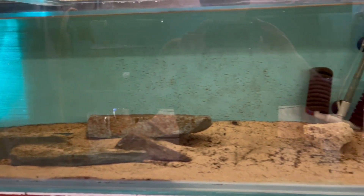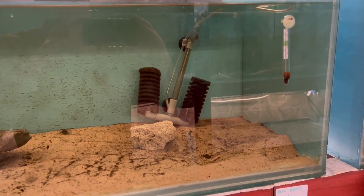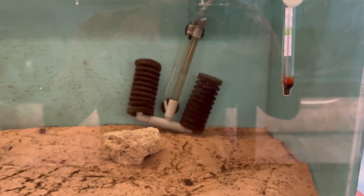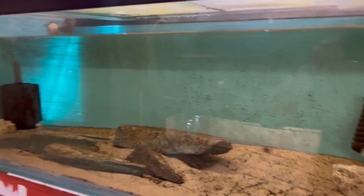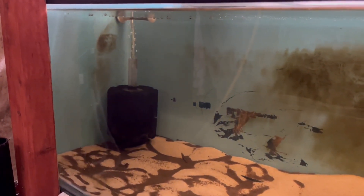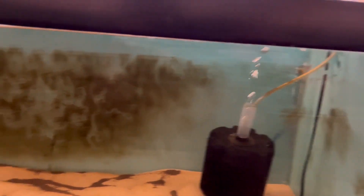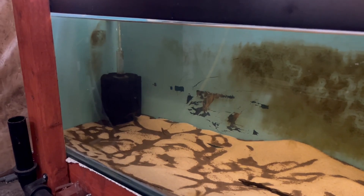This is some footage of the fish room before we came away — the empty tanks. When I get back the plan is to do water changes, clean out these tanks, and get them ready for restocking. I've got three four-foot tanks that are empty, two eighteen-inch tanks that are empty, and five fry grow-out tanks that are empty, so I've got loads and loads of space.